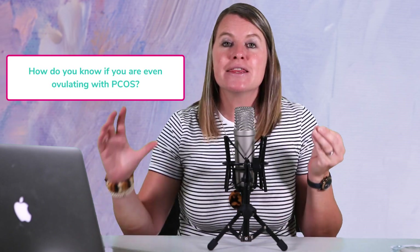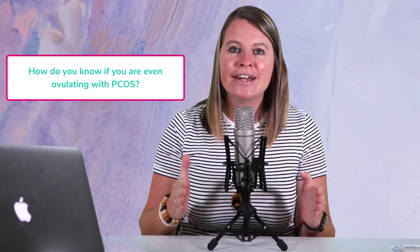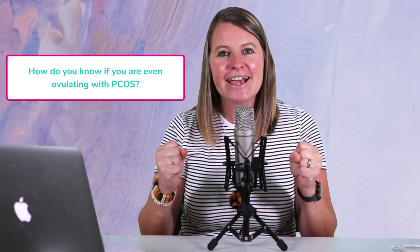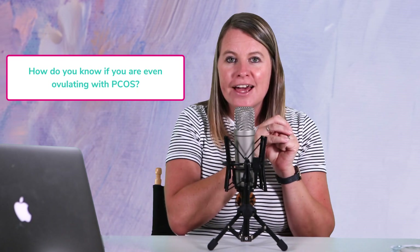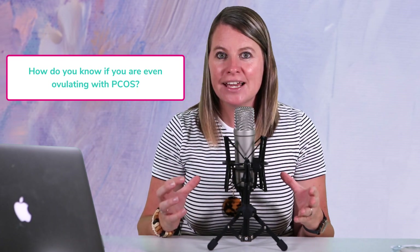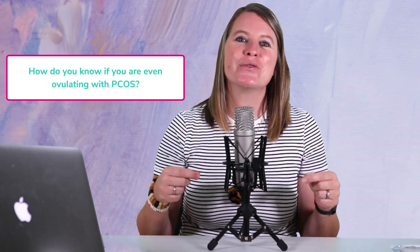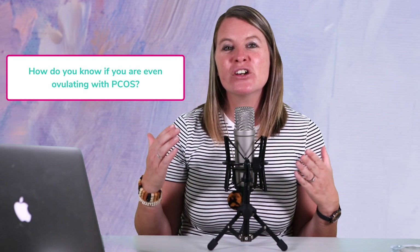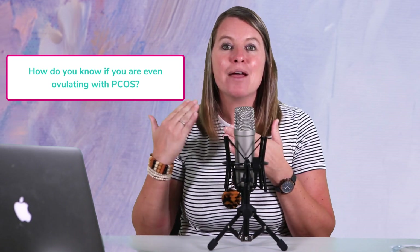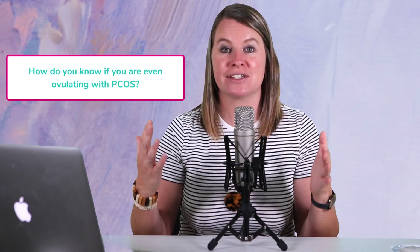So how do you know if you are ovulating with PCOS? The thing is that you can only get pregnant when you ovulate. We need an egg to be released from the ovary in order to be fertilized, in order to get pregnant. So if we are not ovulating, we're not going to get pregnant. It's important to know when we are going to ovulate so we can time intercourse around ovulation and improve our chances of conceiving.